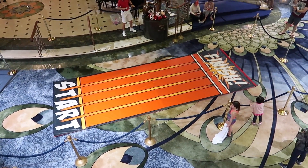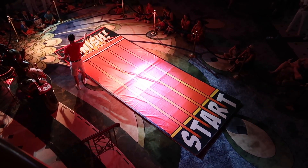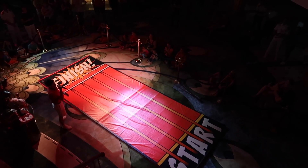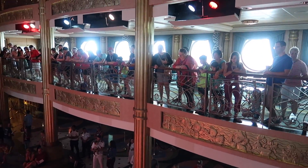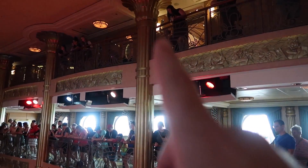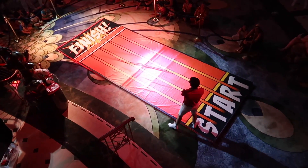Jack Jack's Diaper Dash - that's right, today we're racing babies. The Diaper Dash happens right in the middle of the lobby, and so there's a lot of people gathered around over there. However, one of the great places to watch it is on all of these balconies looking down, because you can see everything from above.